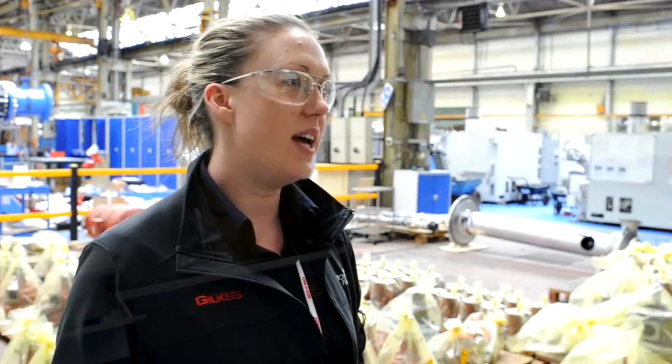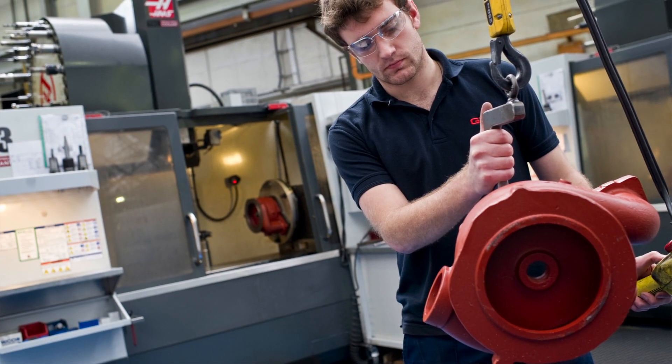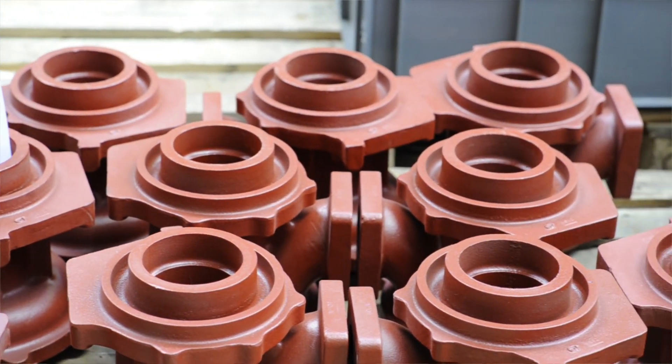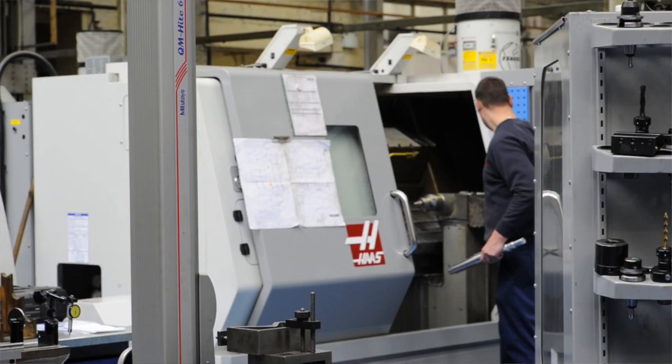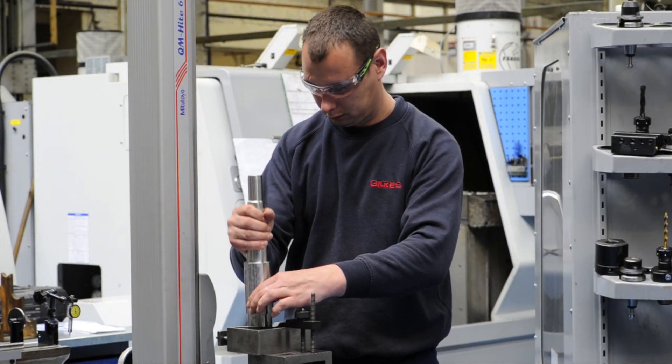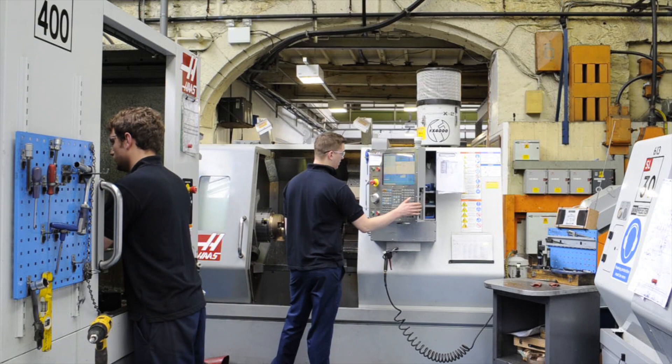My name is Rebecca Sandum, I'm the Production Manager here at Gilks in Kendal. The production cell we've got here has changed quite significantly. Originally Gilks had a batch and queue facility that meant throughput of production was slow. Now we've gone to machining cells, which speeds up the process. For the tolerancing required for our products, we find that the Haas machines are very capable.